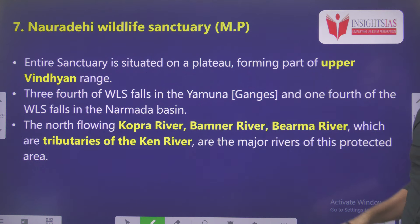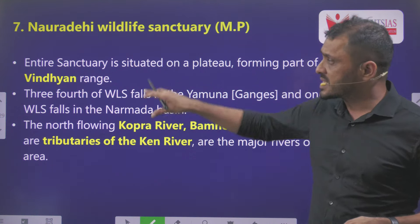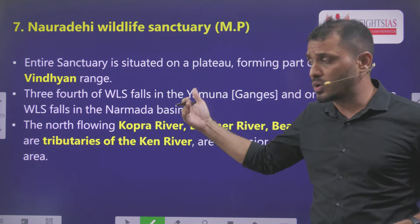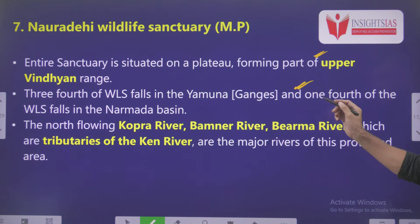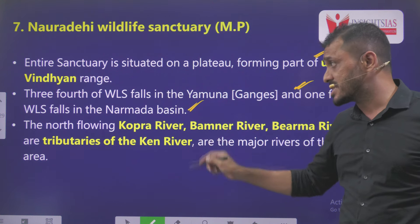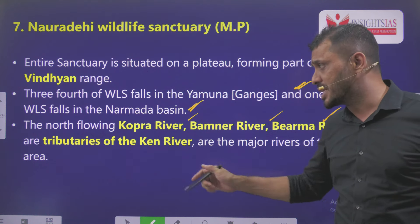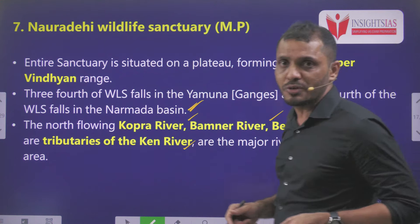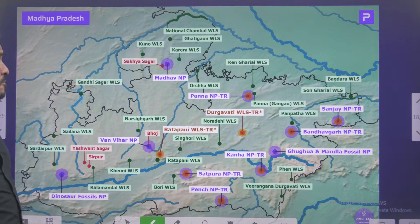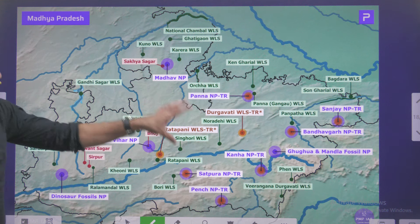Seventh is Nauradehi Wildlife Sanctuary, Madhya Pradesh. It is in news due to violation of some environmental laws. This entire sanctuary is present in the upper Vindhya Range. Almost three-fourths of this wildlife sanctuary is present in the Yamuna Basin and one-fourth in the Narmada Basin. Important rivers such as Kopra River, Bamner River, and Bamera River flow through this sanctuary. These are popular tributaries of River Ken, which we discussed earlier in the context of Ken-Betwa River linkage.